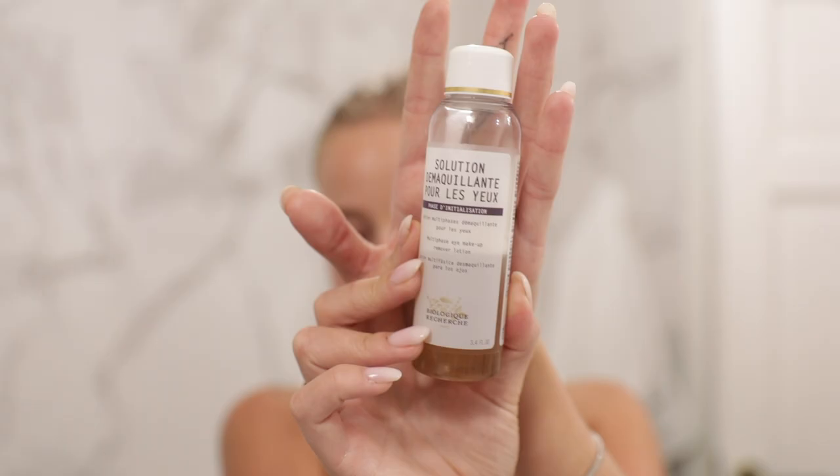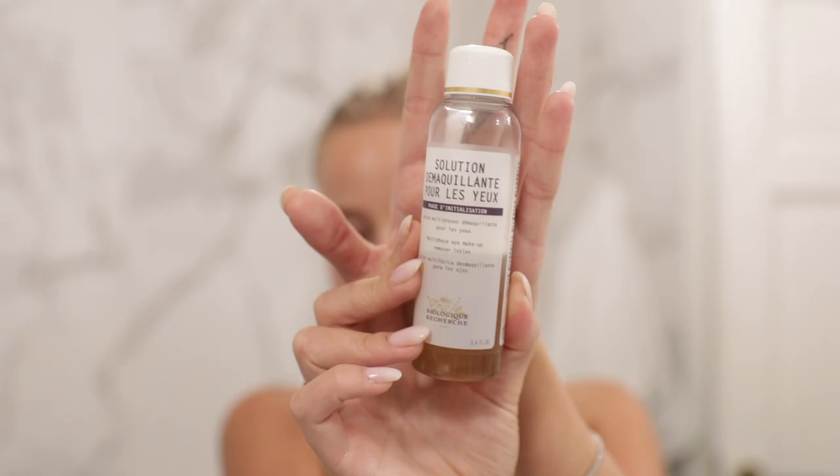I'm wearing foundation that's been there the entire day, so let's get rid of that. If I had eye makeup on I would use this eye makeup remover — it's just like a genius product to remove eye makeup. Everything is gone, and it's for sensitive skin.